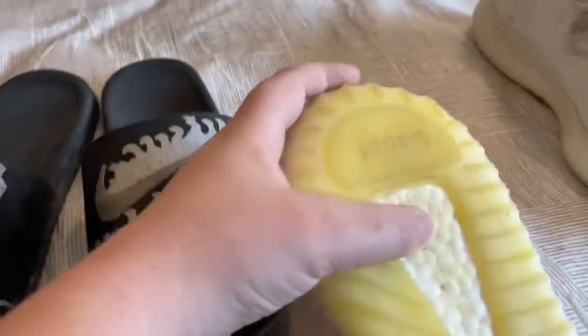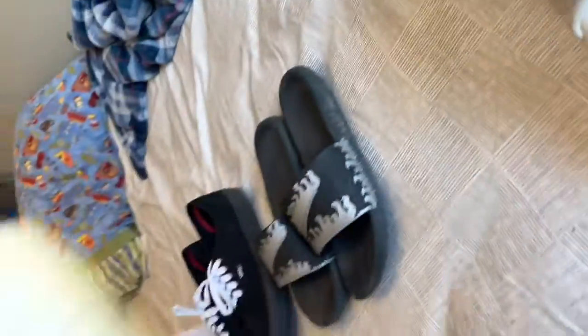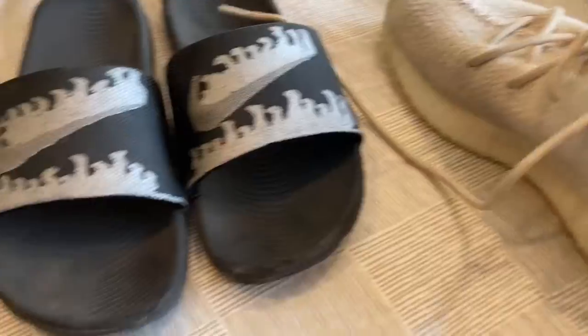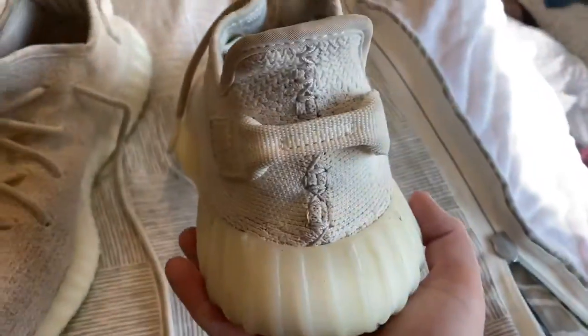They got the boost — look at that nice boost there. Look at them in all their glory. I just cleaned them a few days ago. Inside of them it wears away, but it does say 'Yeezy' inside — you can probably see it — and that shows they are real. It literally says 'boost' under it, which shows that they are real Yeezys. And they have that little tab in the back.